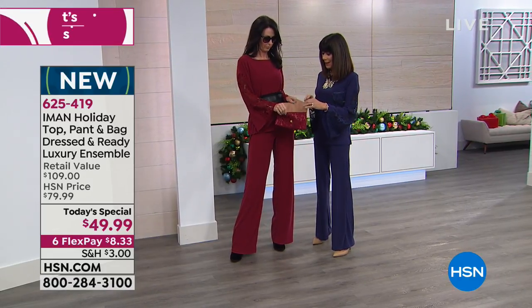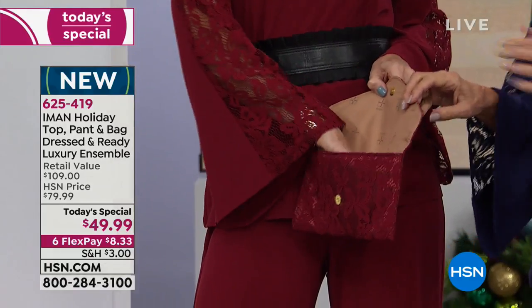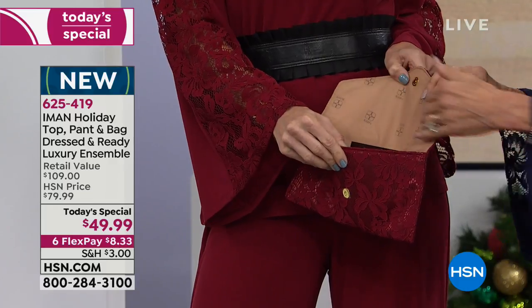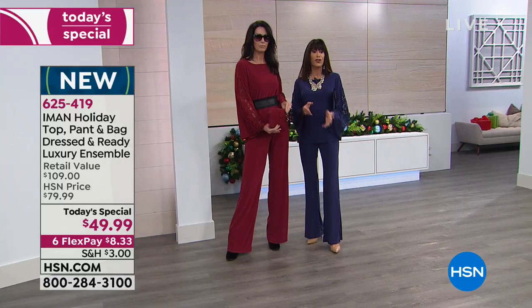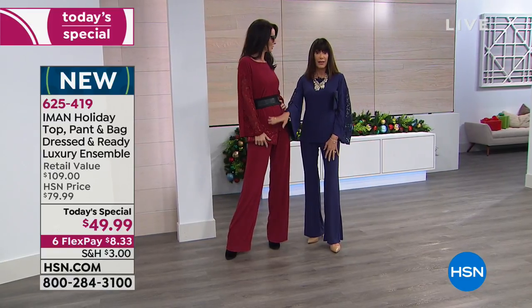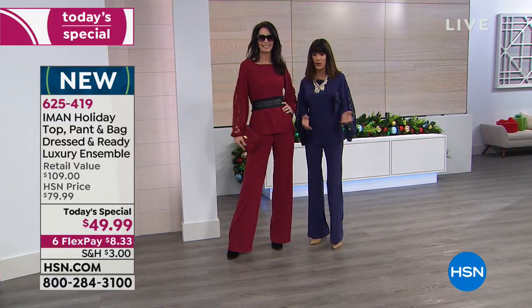Even when you open it, it's a sizable purse with a back pocket and an Iman logo inside. What would you pay for just a lace clutch like this that you can wear with literally everything else in your wardrobe?